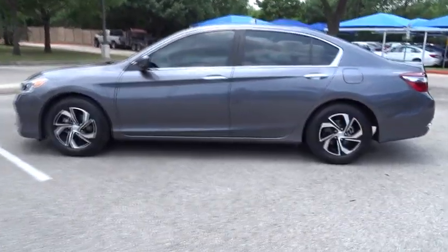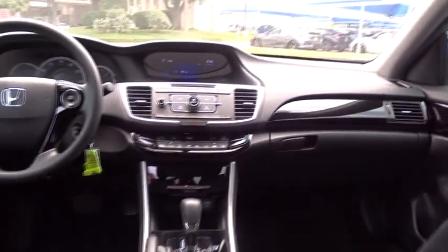Backup camera, keyless entry, anti-lock braking system, steering wheel audio controls, traction control, stability control, Bluetooth, front wheel drive, power steering, adjustable steering wheel.